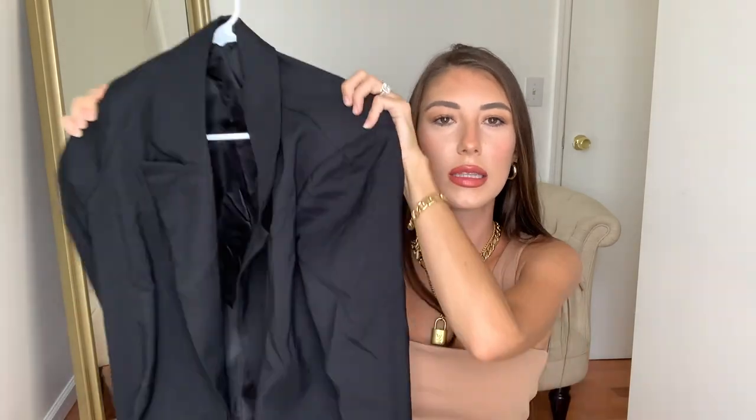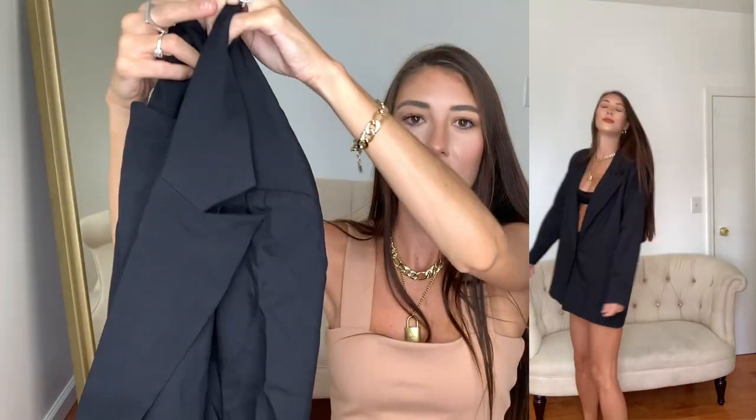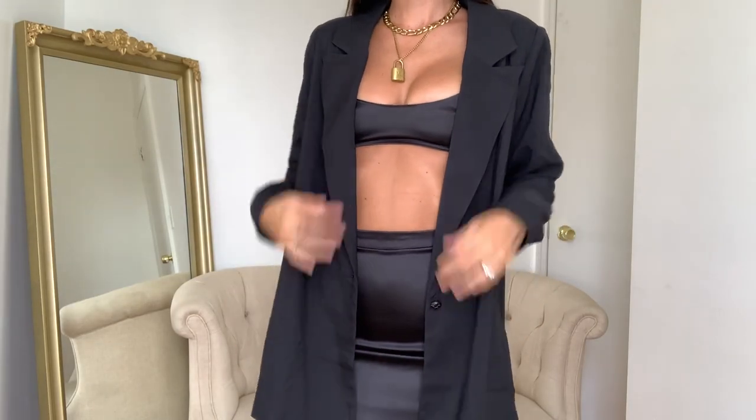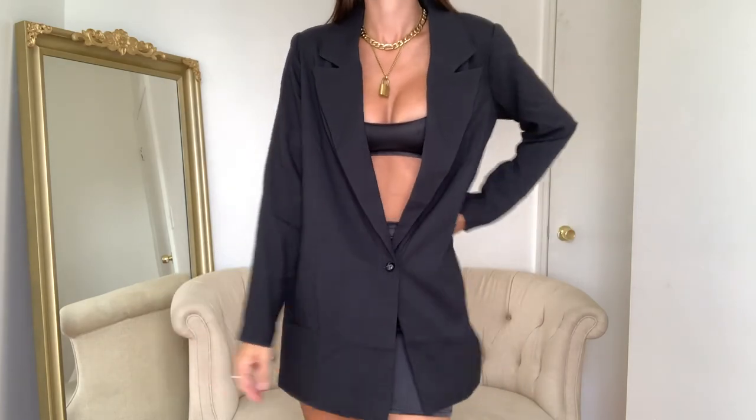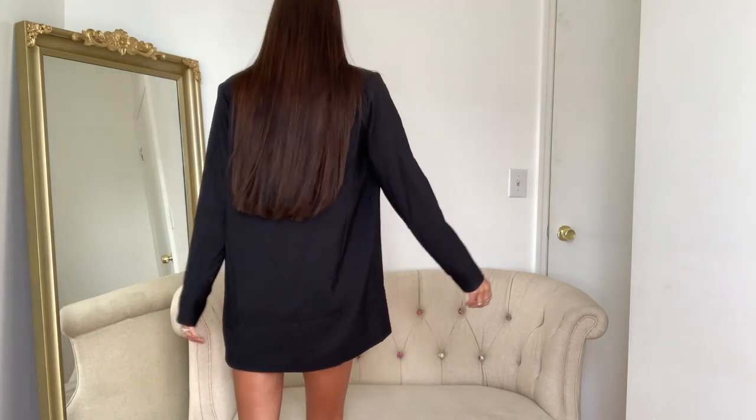Next up is this cute little blazer. I actually got this in a size US 4 — I want it to be big and oversized. I'm usually a US 2 but I got it in the 4 so it can be big and baggy. I can wear it over dresses, over biker shorts and stuff like that. I think it's my favorite item in this haul. Honestly, you cannot go wrong with a little black blazer.